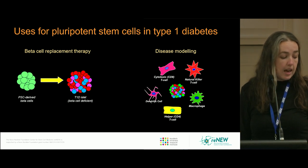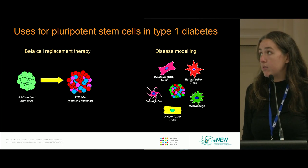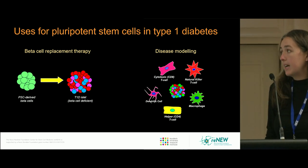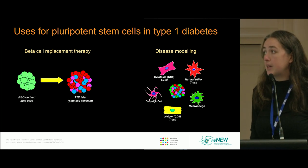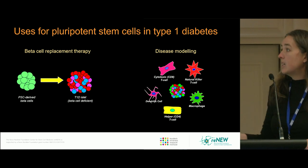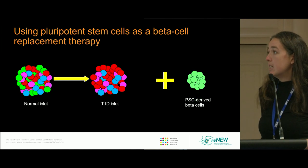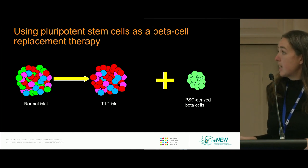As a laboratory, we're interested in two main uses for stem cell derived beta cells and immune cells. We're interested, as many in the field are, in beta cell replacement therapies — using an avatar of beta cells derived from PSCs to replace beta cells in the T1D islet.